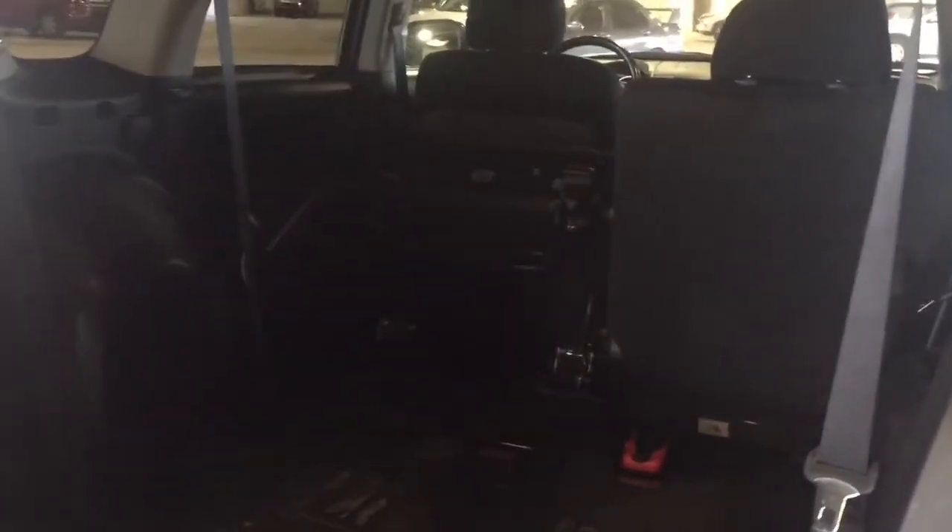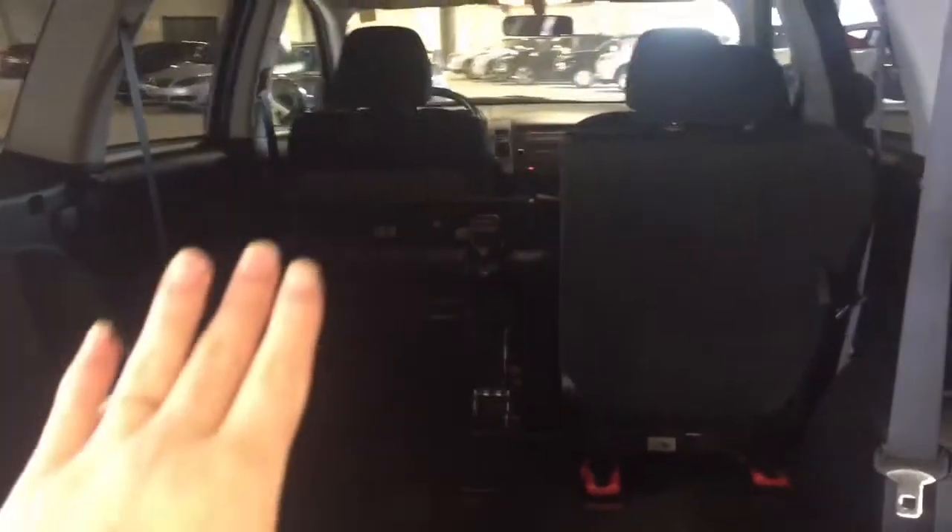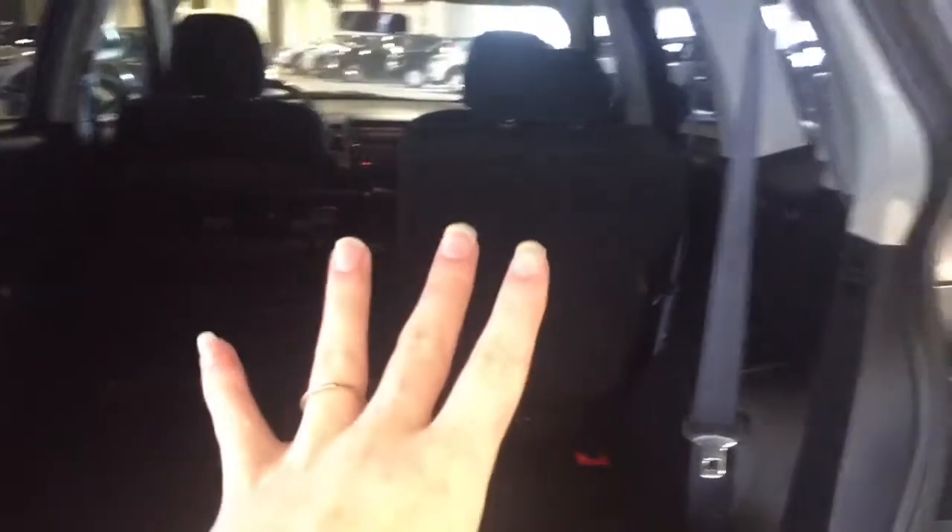Taking a look inside the cabin, you have tons of storage options whether you want to keep your seats folded out or folded up — you still have tons of cargo space either way. Right now we have our third row folded down, but you can absolutely keep it folded up.